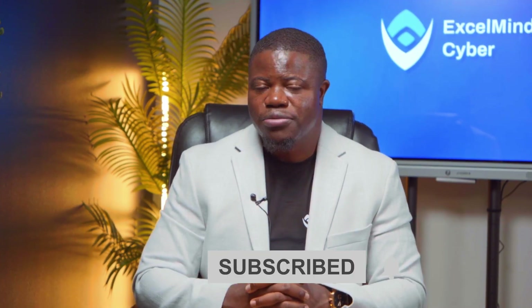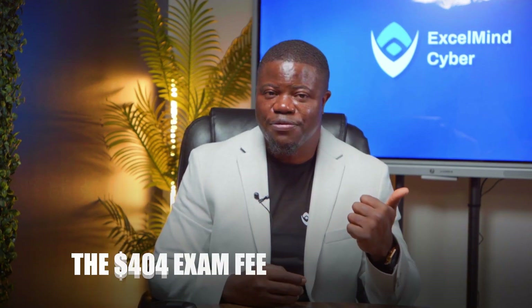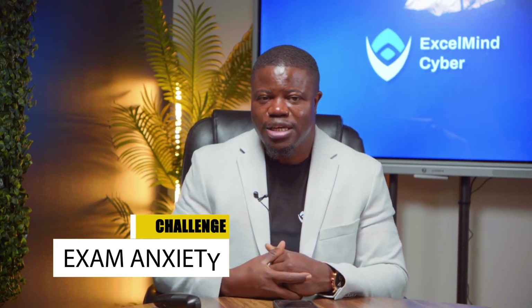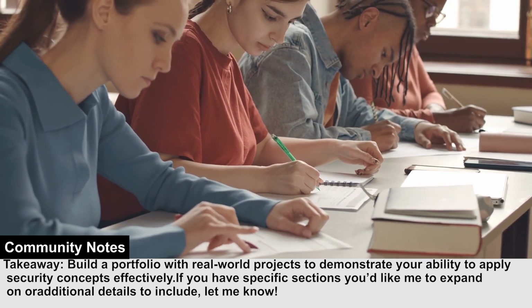Let me talk about the most common roadblocks people face when pursuing Security Plus. Challenge number one is cost — the $404 exam fee can be substantial. Look for employer reimbursement programs or use the 10 to 15% discount vouchers frequently offered by CompTIA training partners. Challenge number two is technical background — CompTIA recommends two years of IT experience, but this isn't mandatory; just focus on hands-on labs and practical applications to build equivalent skills. Challenge number three is exam anxiety — performance-based questions can be intimidating, but practice with simulation tools and remember that partial credit is awarded.